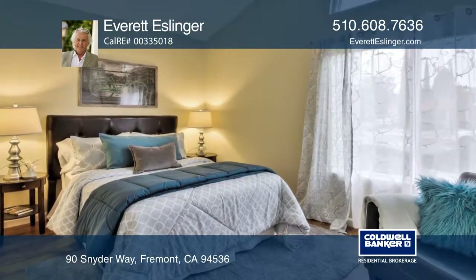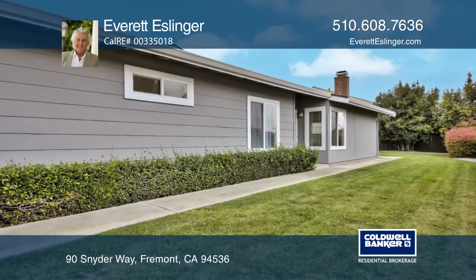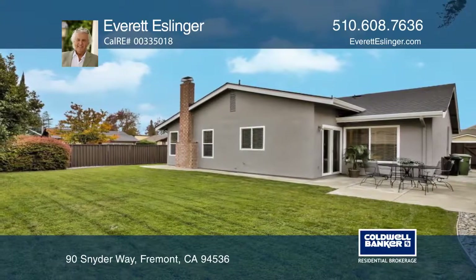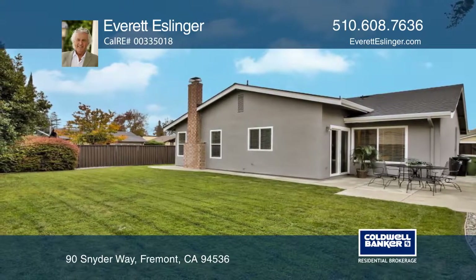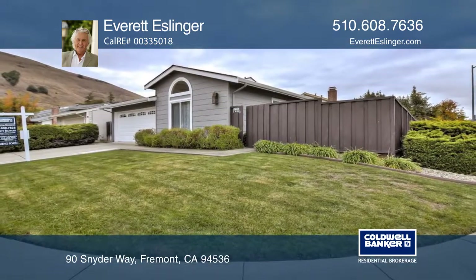Enjoy the luxuries of the Niles community, including access to the historic Downtown Niles, a popular elementary school, Niles Community Park, multiple museums, highways, and BART. Don't miss your chance to see this one in person. Call Everett Esslinger today.